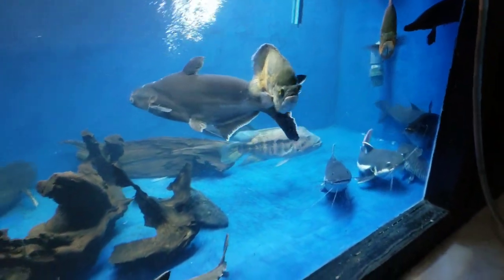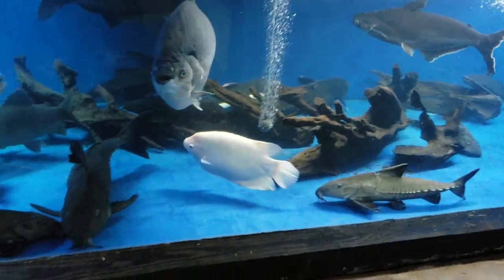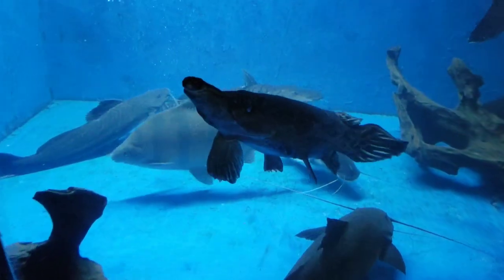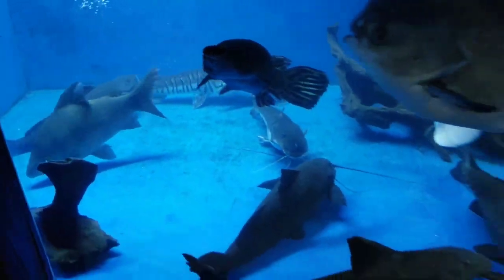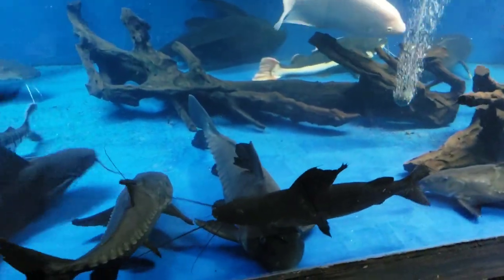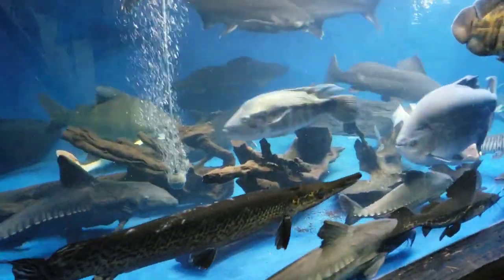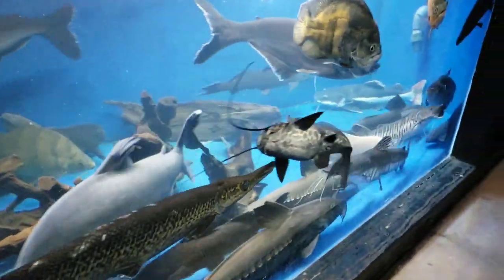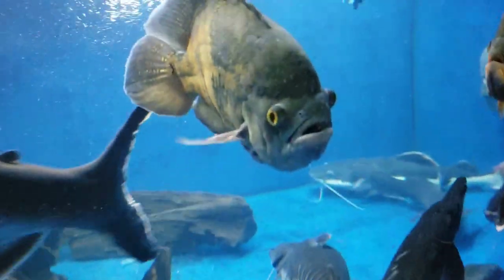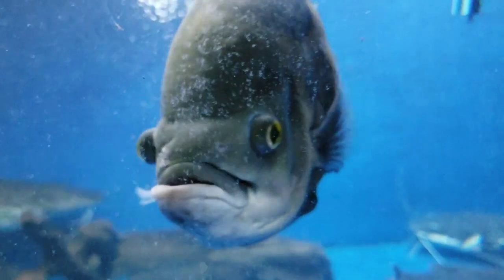That is enough of looking at the 3,000 gallon aquarium for tonight. I hope you guys enjoyed the slow look, all the stories, and all the inhabitants. I want to thank you guys for stopping by and watching. I spooked the fish a little bit, but as always don't forget to like, comment, and subscribe — and as always, stay fishy my friends.